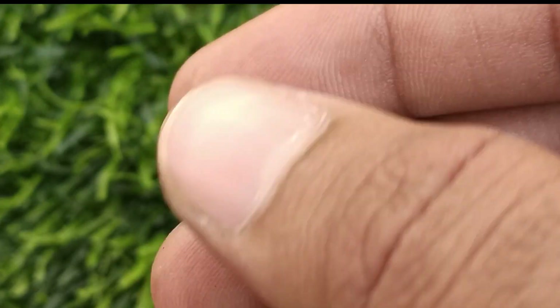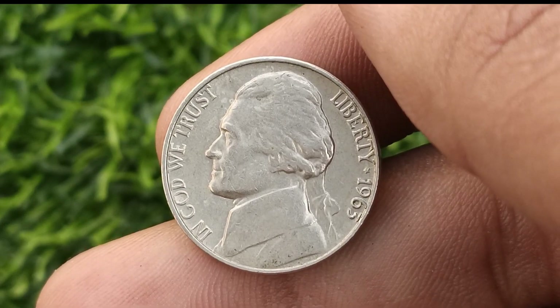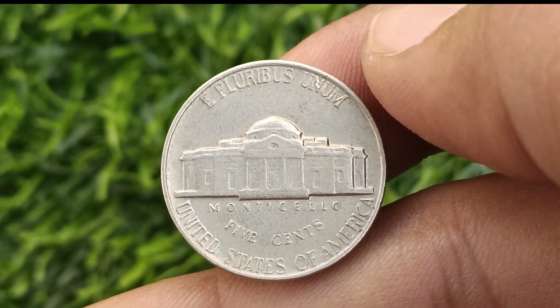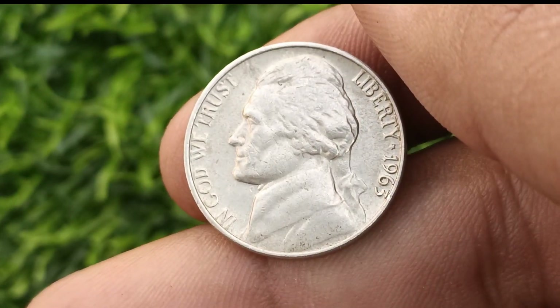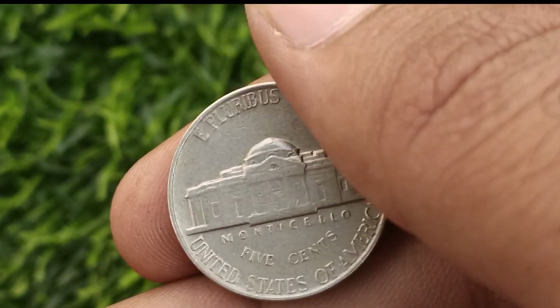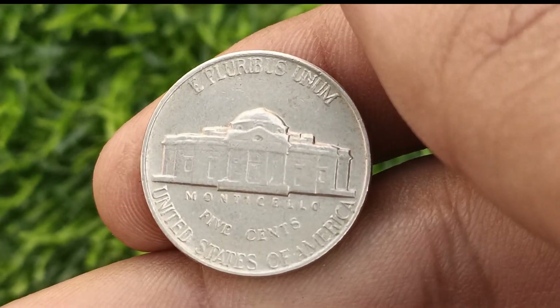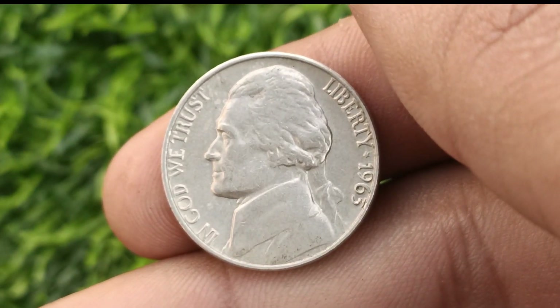Now let's dive into the exciting part: assessing the value of the 1963 five cent coin. As with any coin, determining its worth involves considering various factors including its condition, rarity, and demand among collectors. Condition plays a crucial role — mint state coins without any signs of wear or damage are generally more desirable and valuable.